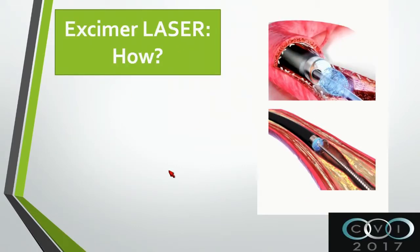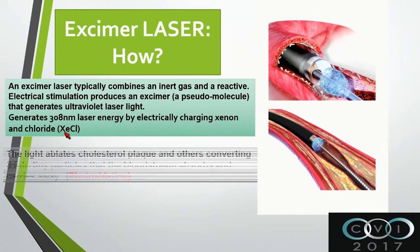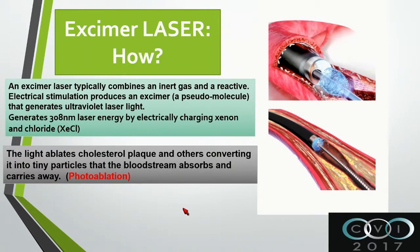This is an example of the laser that's used. The excimer laser typically combines an inert gas and produces a reaction. The electrical stimulation produces what we call an excimer, which is a pseudomolecule that generates ultraviolet laser light. This ultraviolet laser light goes at about 300 nanometers and electrically changes the xenon and chloride. The light ablates the cholesterol - we call it photoablation. So instead of mechanically removing the plaque, we are doing photoablation.